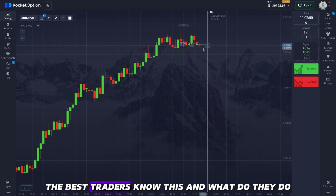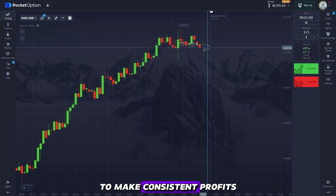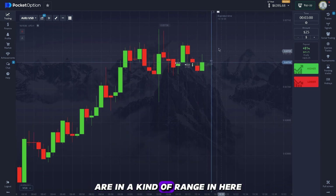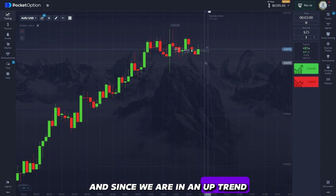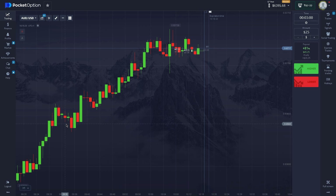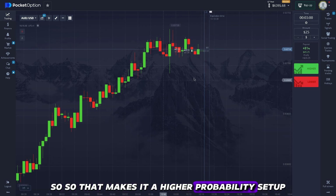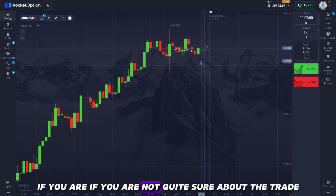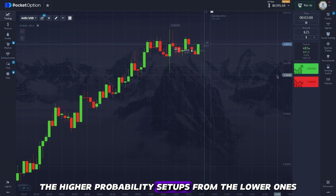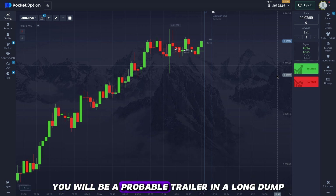Trading is not gambling or based on luck — it's a game of probability and possibilities. The best traders use data-driven strategies to make consistent profits. We have data that we're in a steep uptrend, data that we're in a range, we've had retracement, and we have gaps, giving us at least four confirmations the market can go up. You only want to take higher-probability setups. If you're not sure about a trade, decrease your amount, but learn to differentiate higher-probability setups from lower ones.